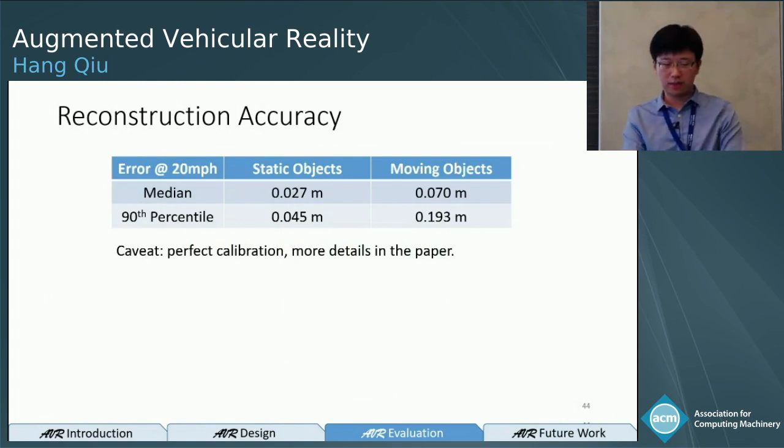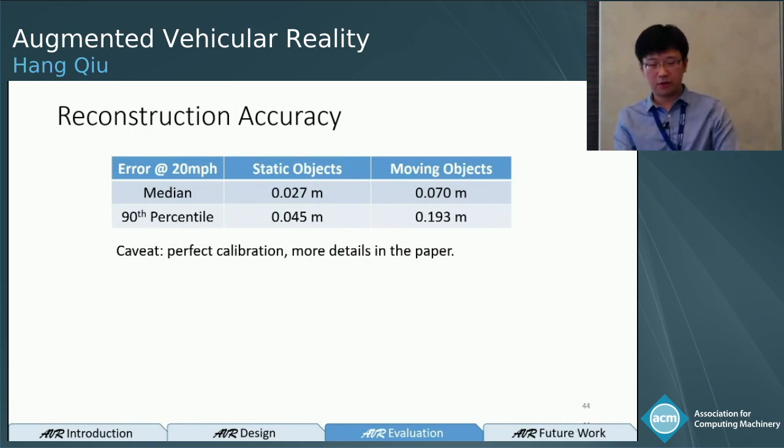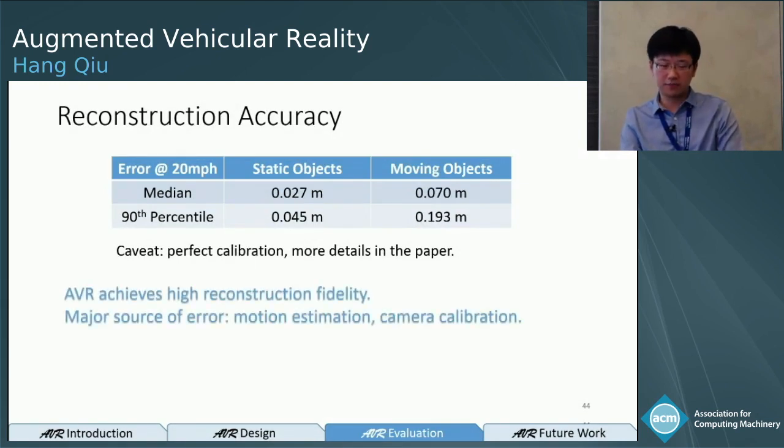For reconstruction accuracy, we show one example with the car cruising at 20 miles per hour, evaluating accuracy for both static and moving objects using median and 90th percentile error. For static objects, the median error is 2.7 centimeters and the 90th percentile is 4.5 centimeters. For moving objects, it's 7 centimeters median and 19 centimeters at the 90th percentile. Camera calibration can sometimes increase error, and the major sources of error are motion estimation and camera calibration. AVR achieves high reconstruction fidelity overall.